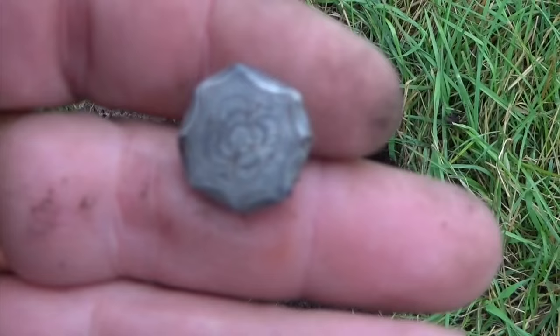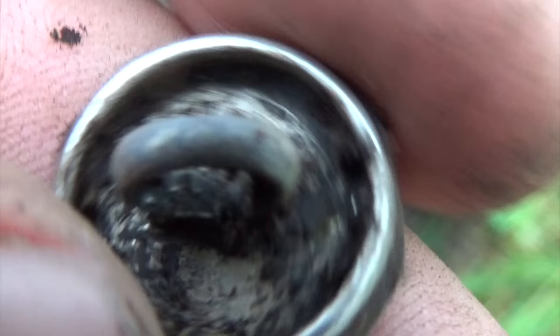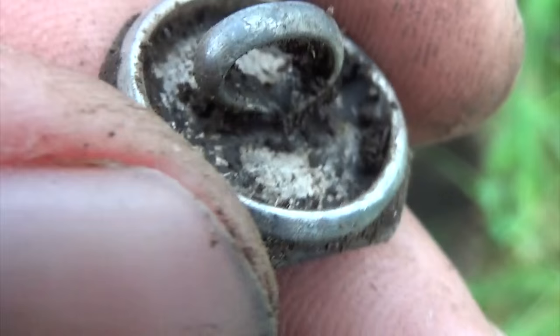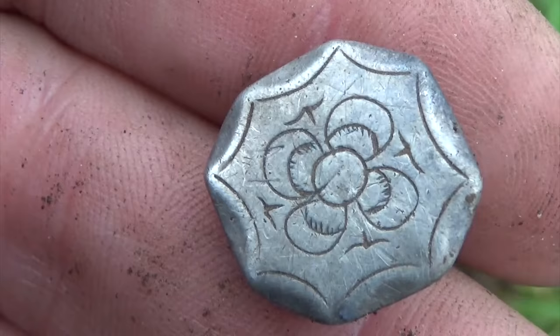Next find is a silver button. Bit different on the back from what I usually find. Got some stamps on it. Nice find — a fine silver button.